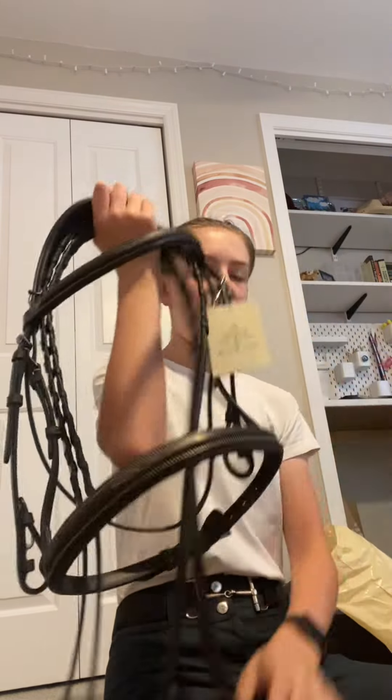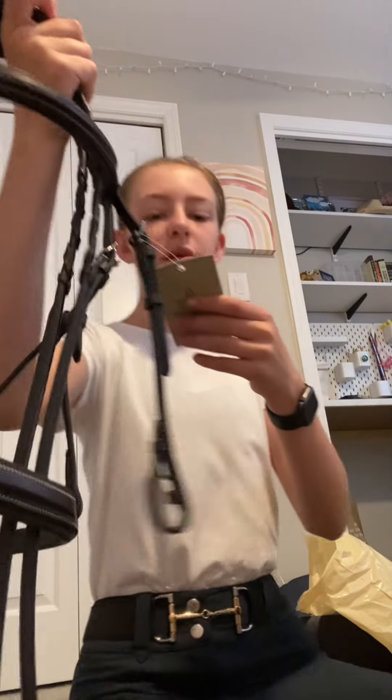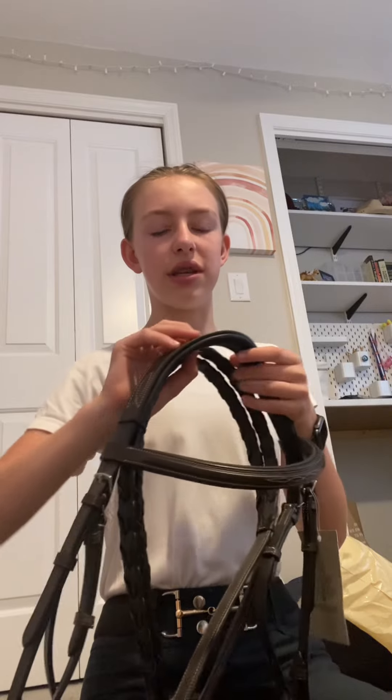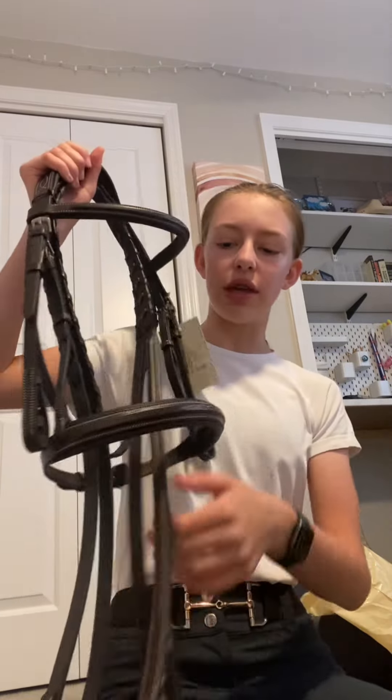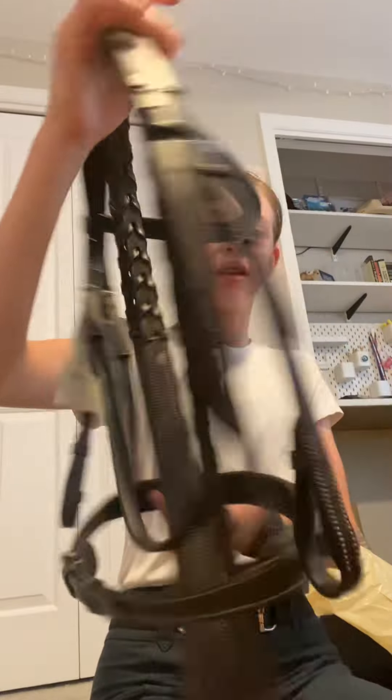And then the rats chewed up my noseband, so I had to get a new bridle because there was no way to fix my other one and there were no nosebands that matched it. So this is Cupcake's new bridle. It is by Black Oat. My friend has one of these — it's a really good brand. They're very affordable, on the cheap but still very nice side.